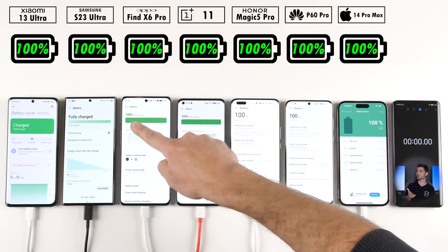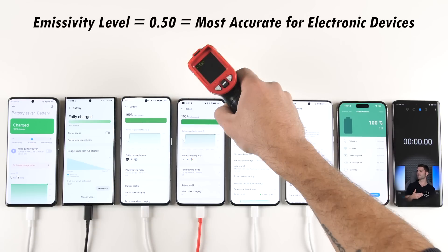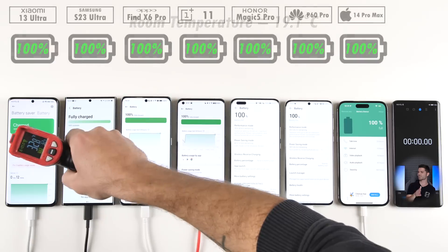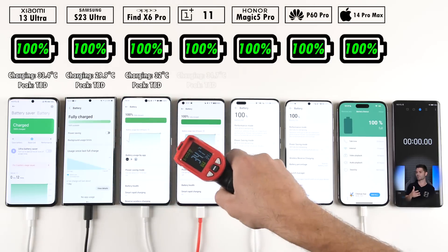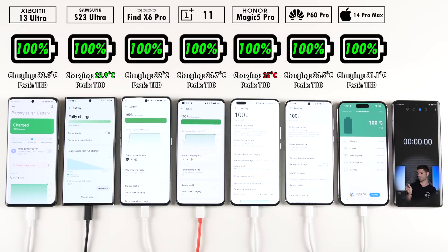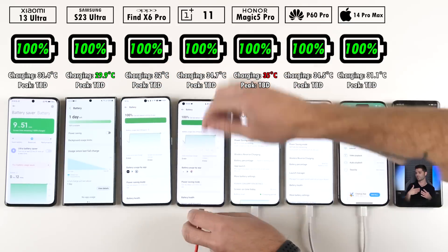Before we get things underway, all phones are confirmed at 100% since they've all been plugged in and charging for a few hours. We'll be using an infrared heat gun throughout the test at each time interval to check temperatures, and we'll be sitting at a room temperature of around 19 degrees Celsius. The Honor is the hottest in terms of charging temps and the Samsung is the coolest, which will most likely change as we start draining.